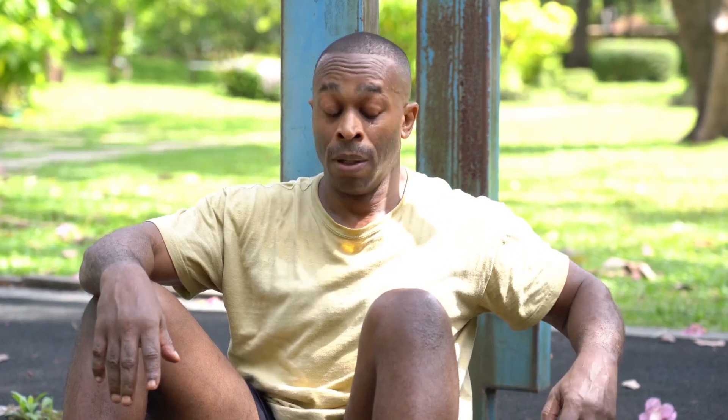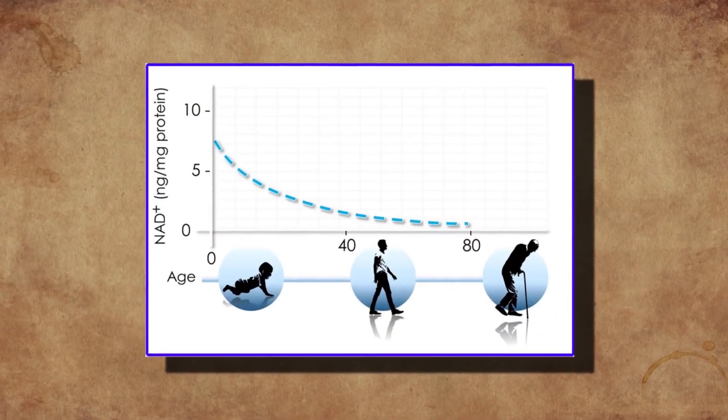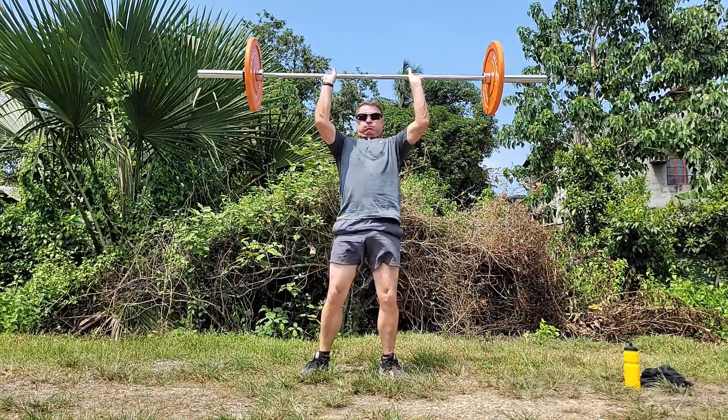First on the list is good old NMN as a precursor to NAD. NAD is a crucial molecule in cellular energy production and repair. NMN plays an essential role in supporting overall health and slowing age-related decline. One of the primary benefits of taking NMN is its ability to enhance our energy metabolism. Our NAD levels naturally decline with age, leading to reduced mitochondrial efficiency and energy production. By boosting our NAD levels, NMN helps improve cellular energy, which can translate to increased vitality and better physical performance.